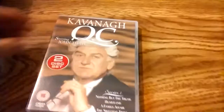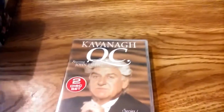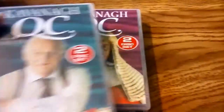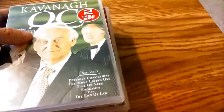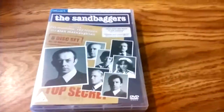Here is another set of DVDs. Kavanaugh QC — I have all five seasons, starring John Thaw. The only reason I bought it was it was cheap, but then I found after watching it that I loved the series. I got the first two seasons, and then later bought the remaining seasons on Amazon UK. It's a great law drama and John Thaw is incredible.